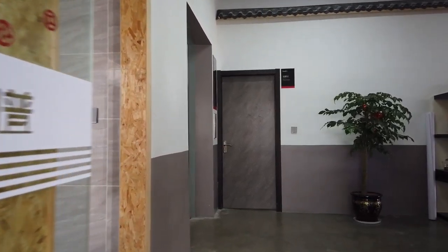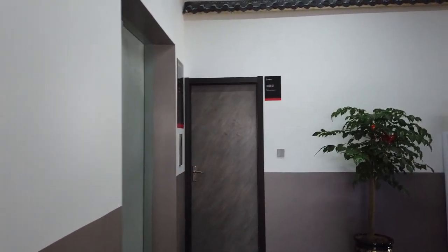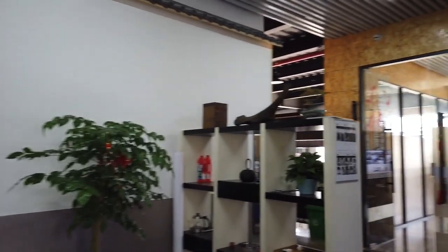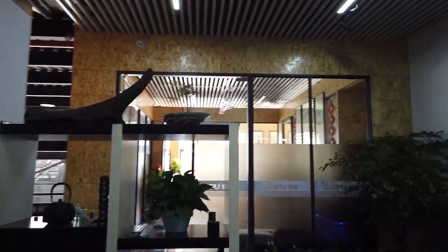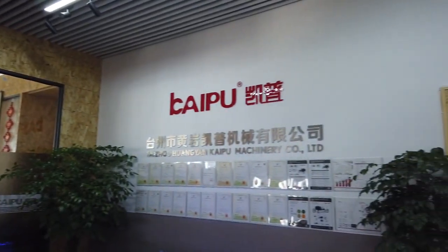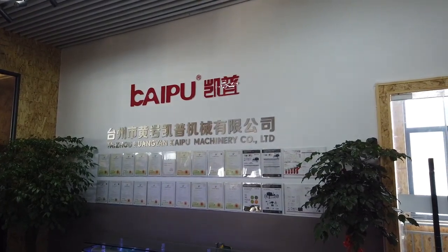Hello, good morning. This is our office. When you enter our office, you can see details for our artists. This is our cat logo and our company introduction.